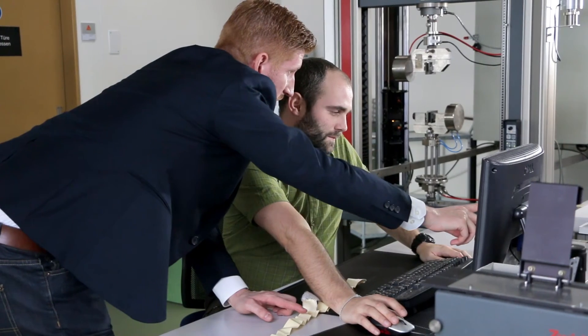The highly durable Sika Proof system provides long-lasting, cost-efficient waterproofing and has been applied successfully in numerous projects worldwide.